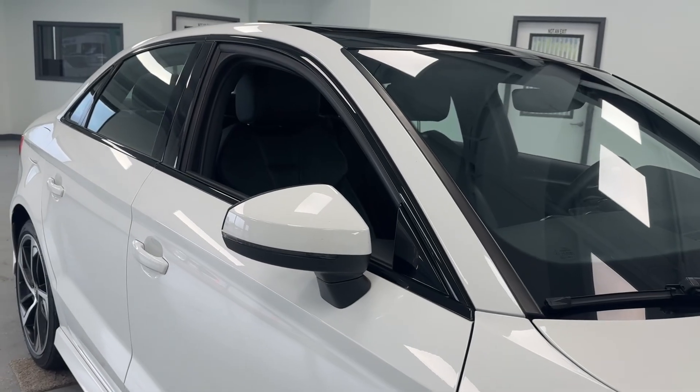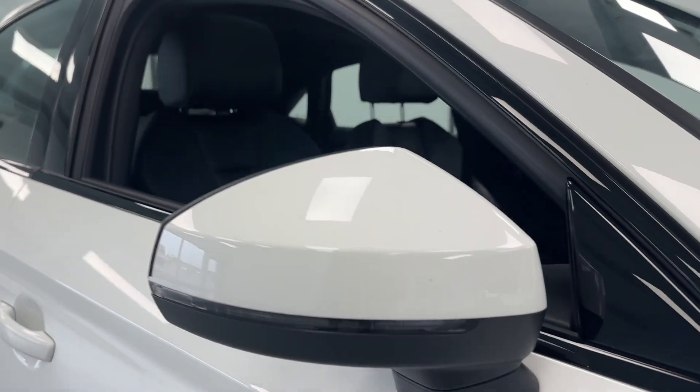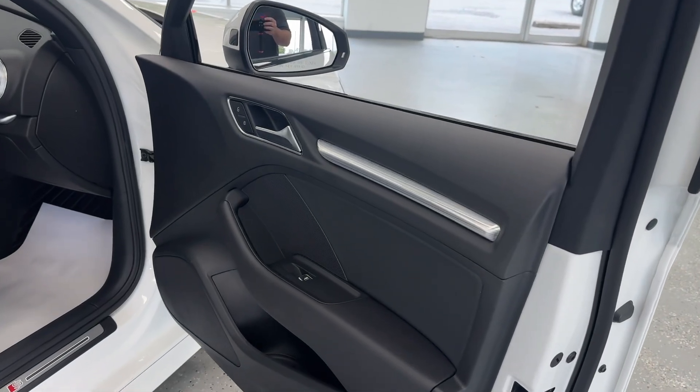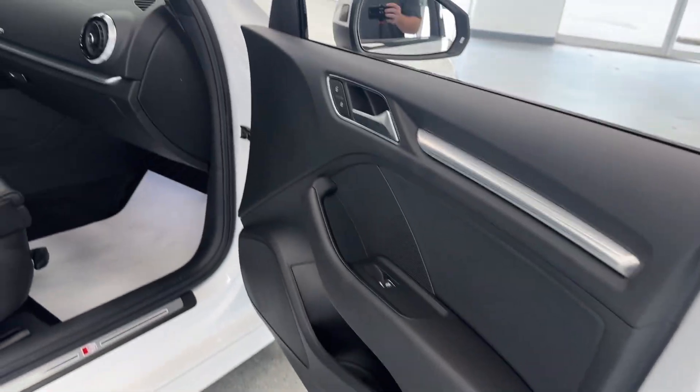On the exterior of this A3, you will notice it is equipped with turn signal indicators integrated into the mirror cap and passive door entry. Bringing our attention to the interior, you can see it does have that illuminated Audi ring and puddle light there.